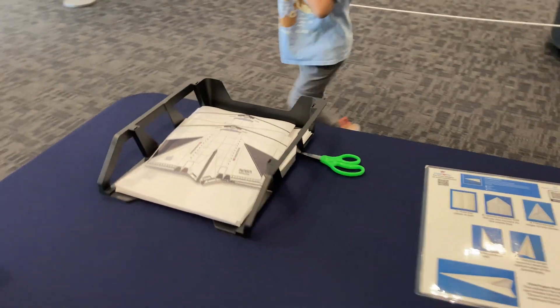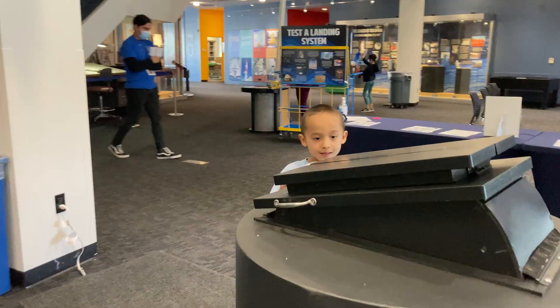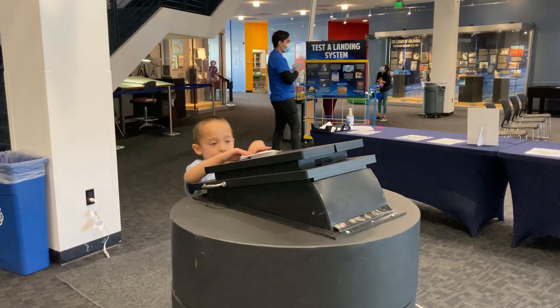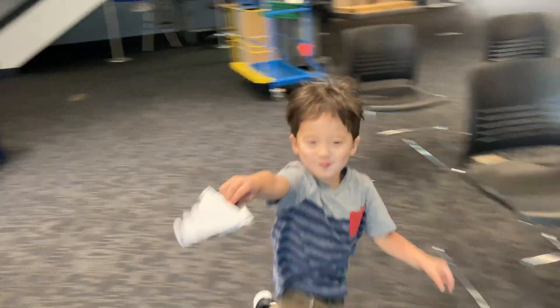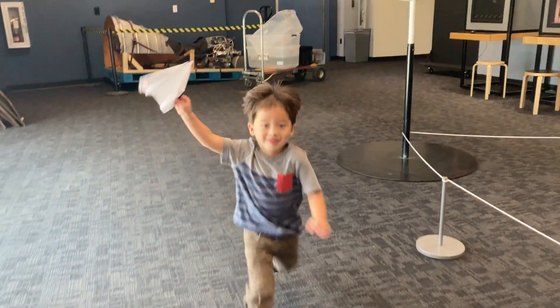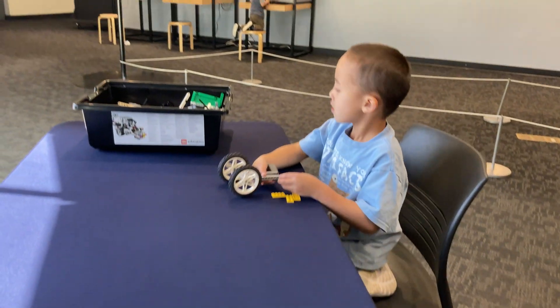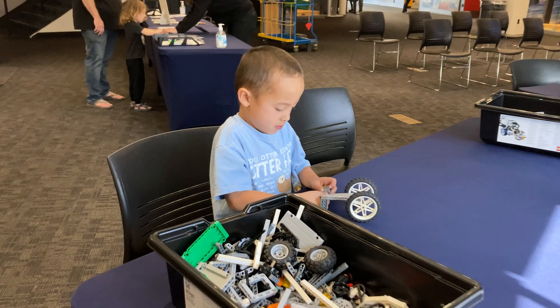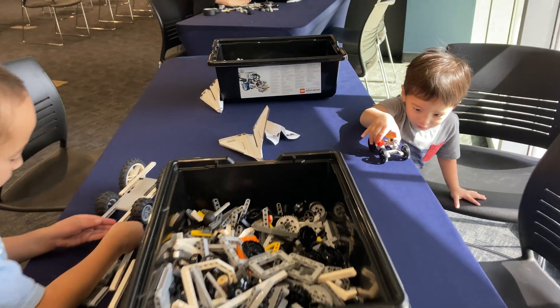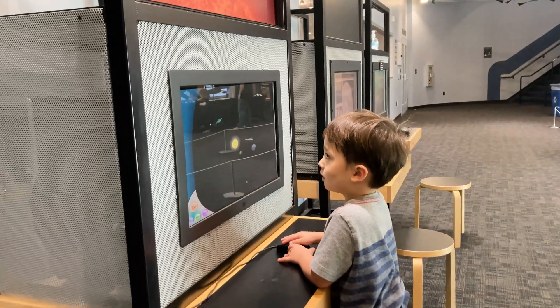We then made paper airplanes printed as space shuttles. There was also a station for building space rovers and interactive computer games as well.